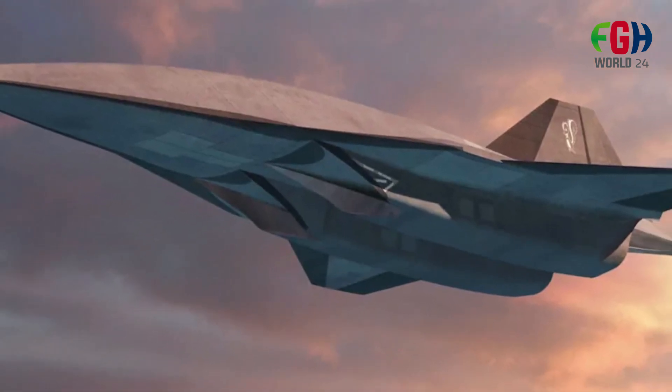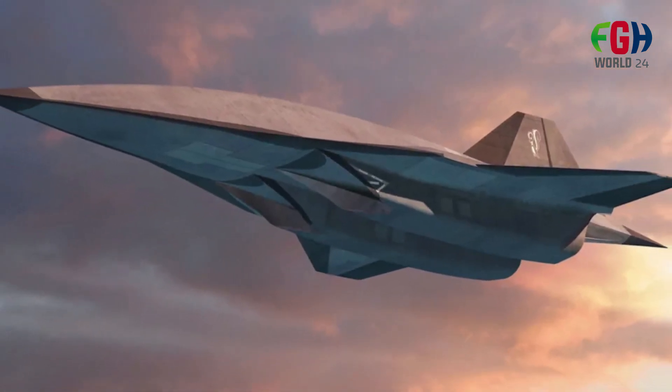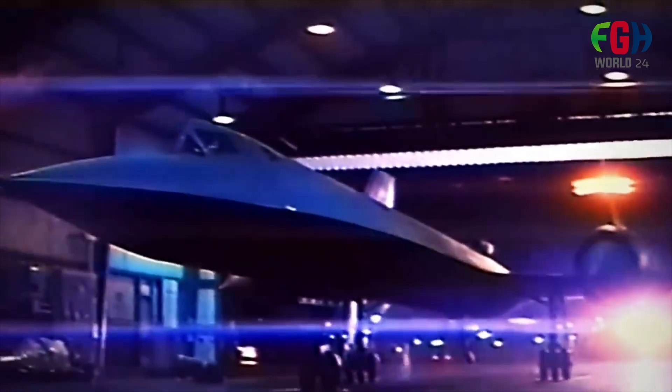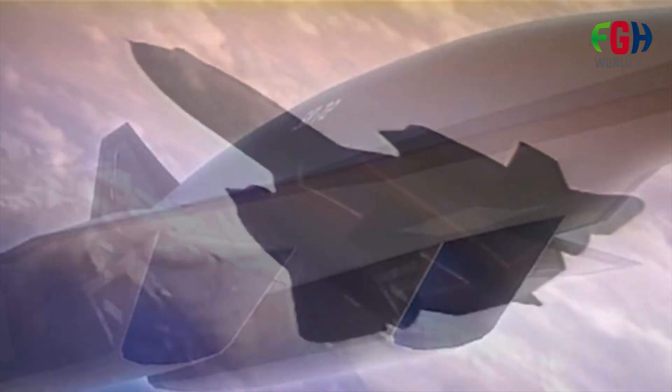The development of hypersonic technology was motivated in part by the belief that foreign countries could produce and export advanced aerial technologies that might pose challenges to the United States. This competitive landscape drove the U.S. Air Force to explore and develop new systems, including hypersonic technologies.